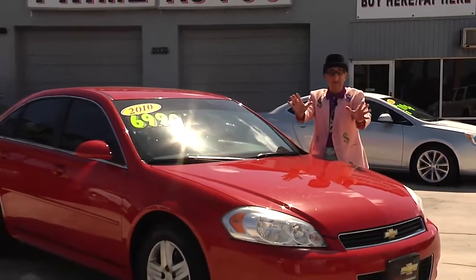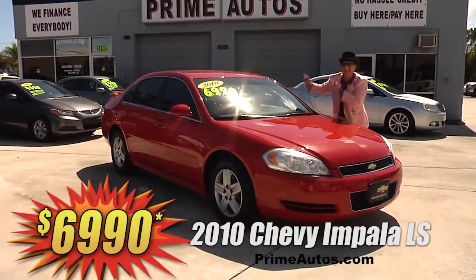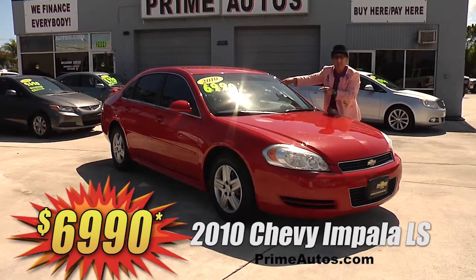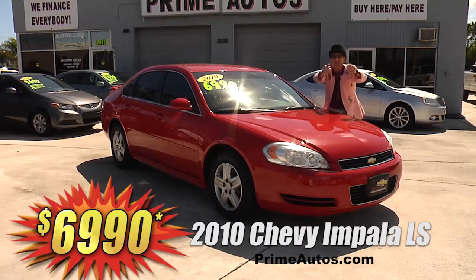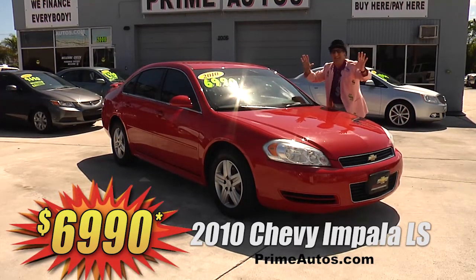Now this big V6 with bucket seats, CD player, rear spoiler, and all the power options — but best of all, you can drive it away today for only $6,990.